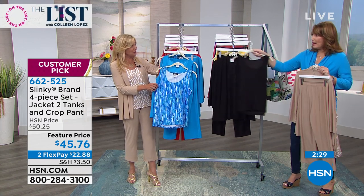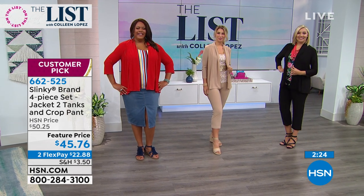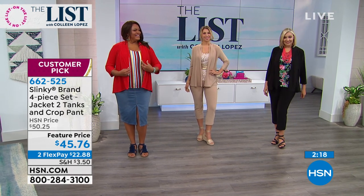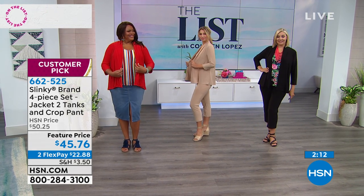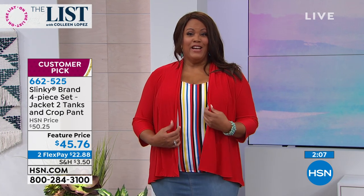Deb popped into the red jacket and tank for us — look at how cute with a jean skirt. So that's the thing: you can mix it and match it with your own separates as well. You're going to have so much fun with all these pieces. It's so easy, no fussing. Do you like it with the casual jean? I love it — this is a way to make it casual.